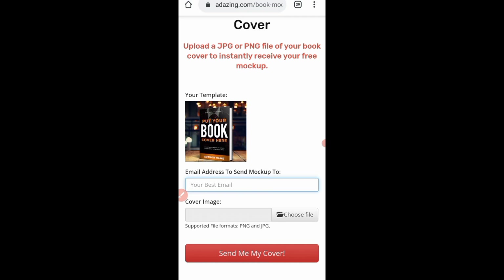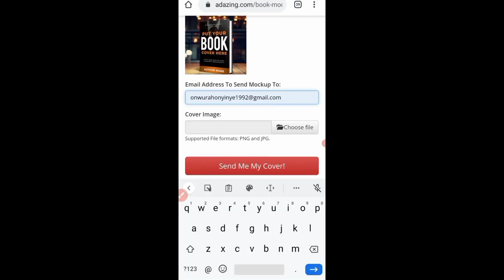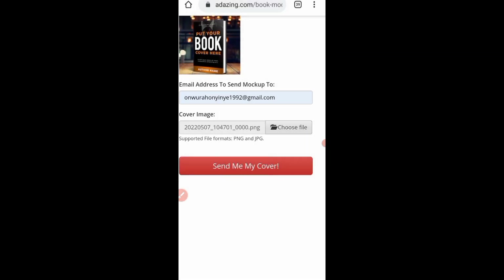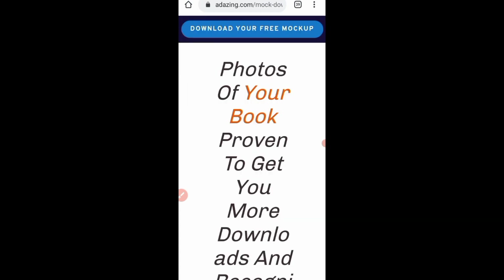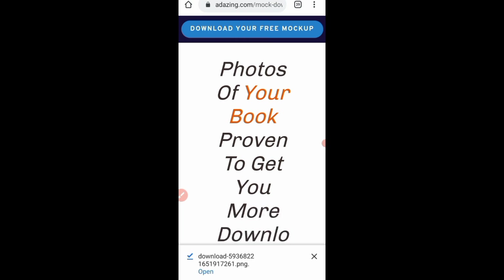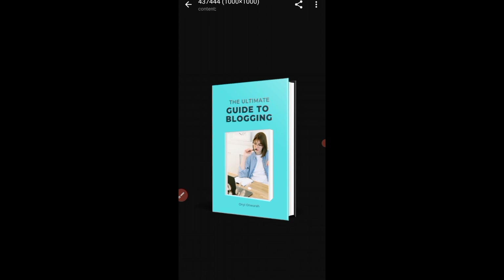When you click on the template, go ahead with your email. The next thing to do is insert the book cover image you just designed on Canva. Insert it here and click on it. This is the image — when you select the image, go ahead and click 'Send me my cover.' Wait for it to load, then click on 'Download your free mock-up' at the top. It's downloading — you can see it from my screen. Now it's done downloading, just click 'Open.'